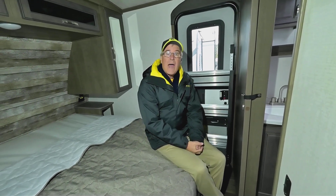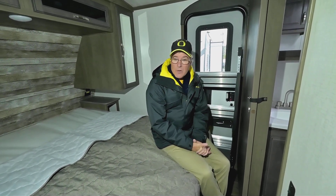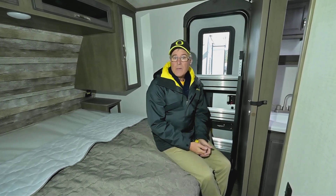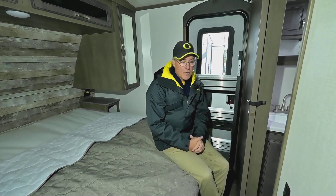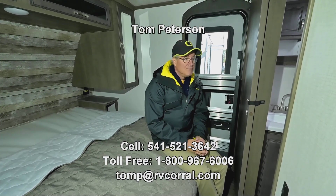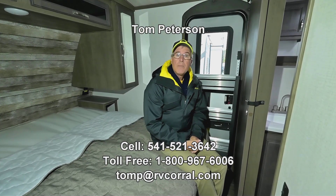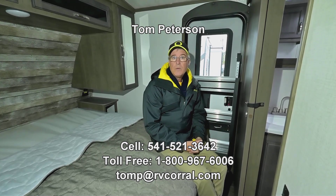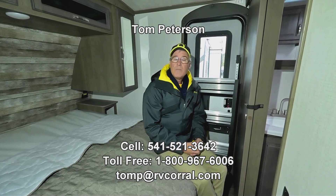When it comes to camping and getting out there, Keystone Cougar is one of the most popular brands out there and has been for many years. If you have questions about this product or anything else in the Cougar line — we're a full-line dealer — let me know. You can call me on my cell phone seven days a week till 9 PM: Tom Peterson, 541-521-3642. I just want to get you out there enjoying the adventure.